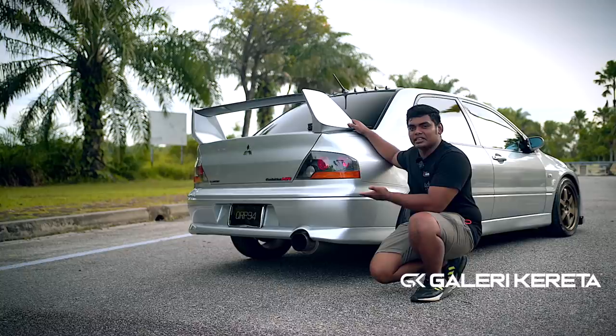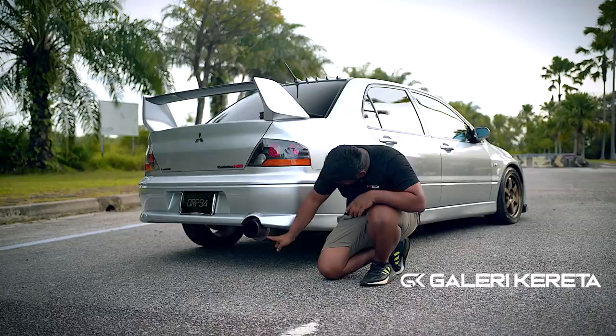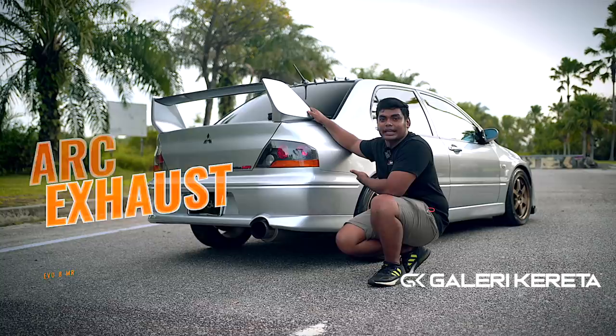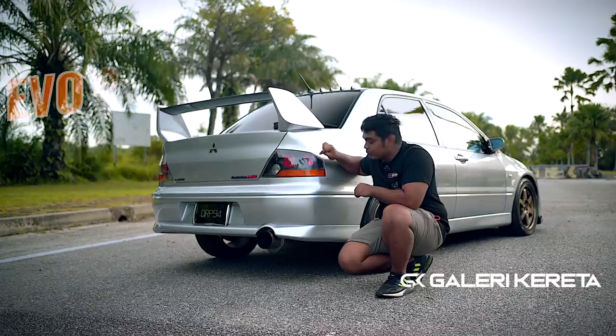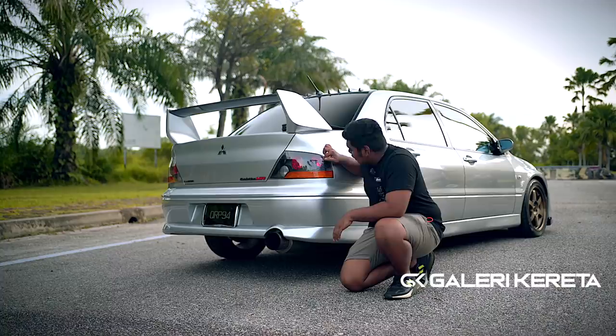Untuk exhaust, titanium guys, tapi bukan full — dia separuh sampai depan. Biasa Jepun memang macam tu, separuh je titanium, depan tu stainless steel. Nampak kat bawah ni, ARC muffler — ARC half set. Nak bagitahu, lampu ni kalau Evo 8 MR memang lampu smoke, dalam dia hitam. Evo 9 titanium chrome sikit lah. Harga dia dah mencecah RM1,800 — Evo 9 dah dekat RM2,000 lebih. Nak dapat condition macam ni memang susah lah.